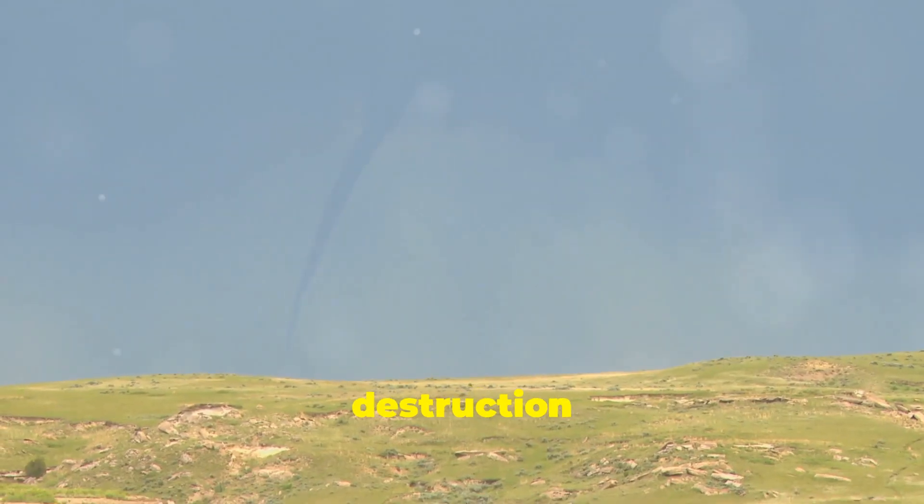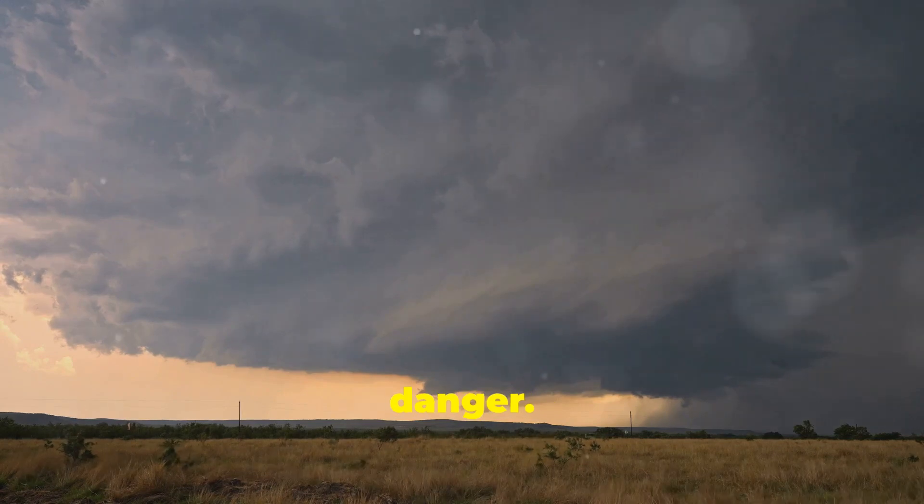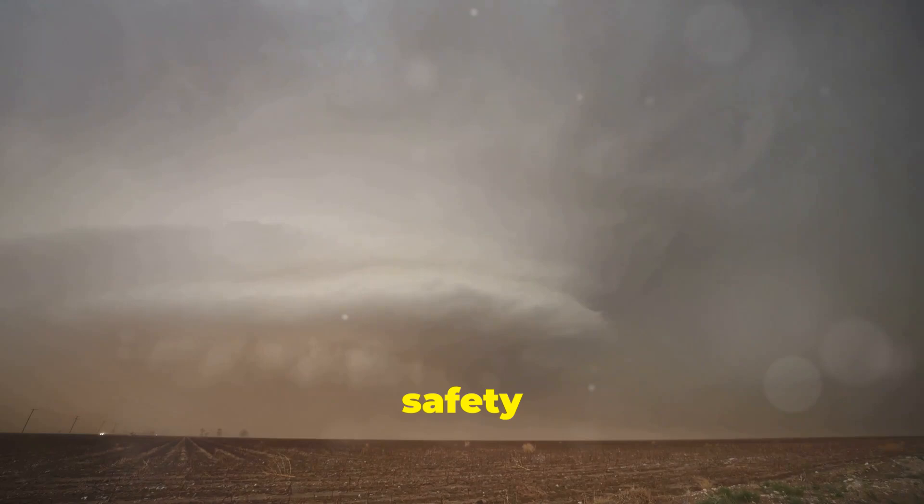These swirling vortices of destruction are a sight to behold, but their beauty masks their incredible danger. Understanding how these natural disasters form is crucial for our safety and preparedness.